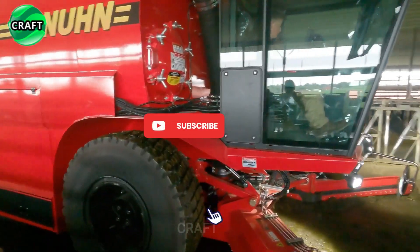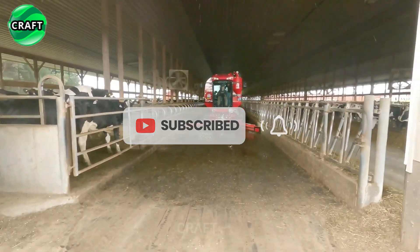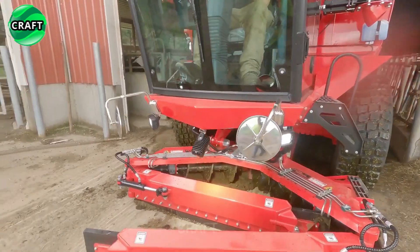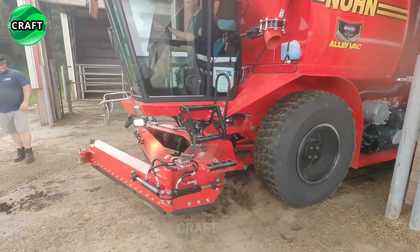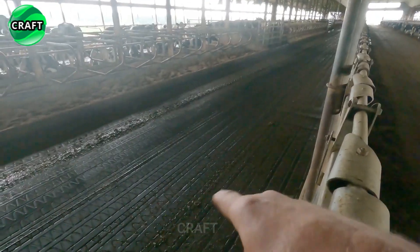The Nunn-AliVac self-propelled manure vacuum cleaner is a reliable and effective tool that makes the cleaning process quick and easy to maintain cleanliness and hygiene in livestock facilities such as barns and stables, making it an excellent choice for farmers and livestock owners.